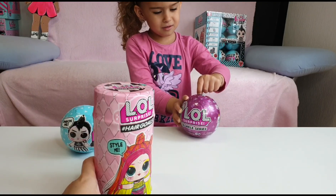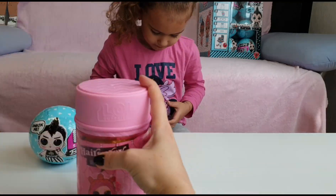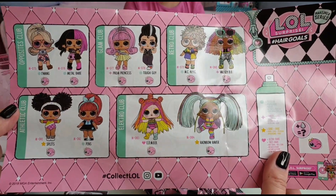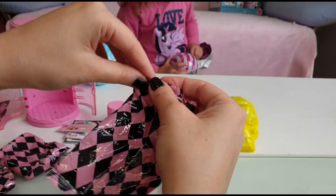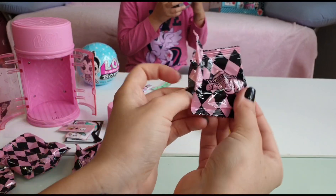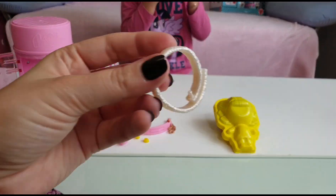Here we go - this is the checklist and these are the dolls we can get. The clue is 'messy one' and these are the stickers. We have the handles, the handle and the stand, and two yellow bracelets or armbands.